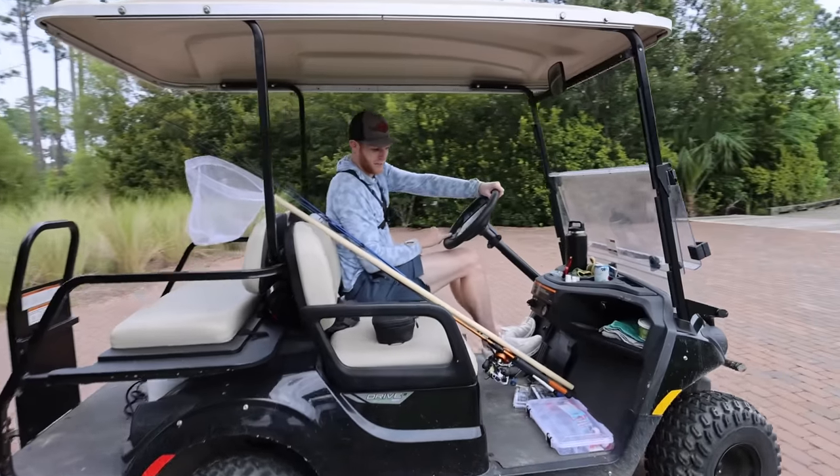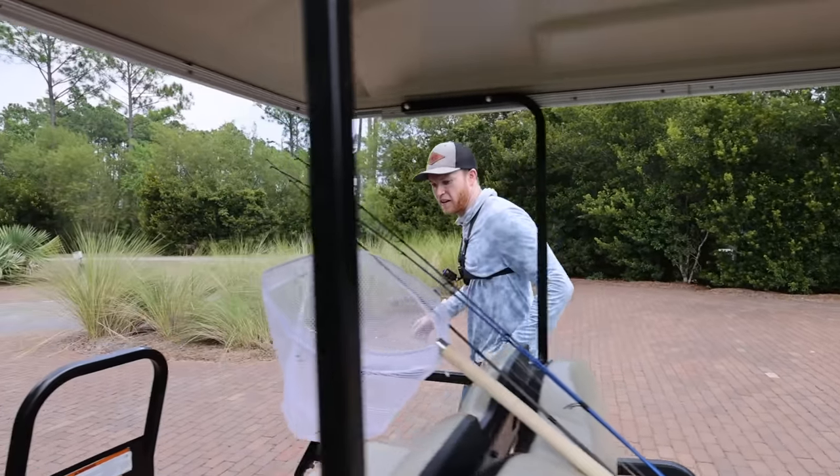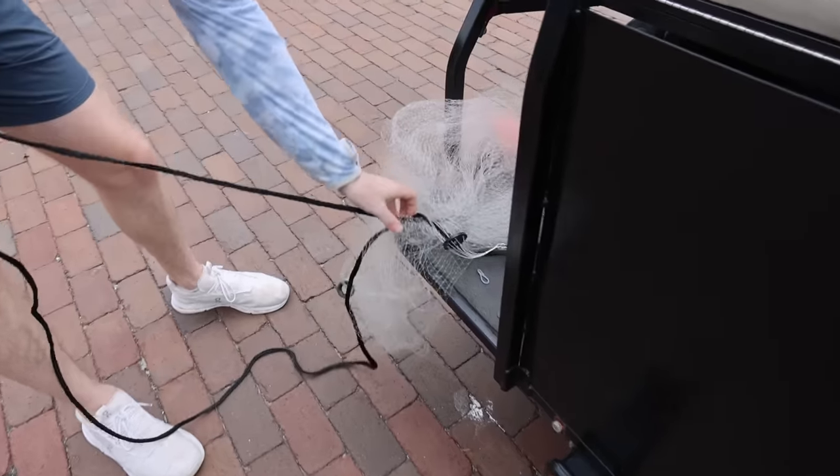All right guys, it is time to get started with the cast net. We've got to catch some live bait here, and I think there's no better way to do that efficiently than a cast net — if we can find some fish up on the bank.